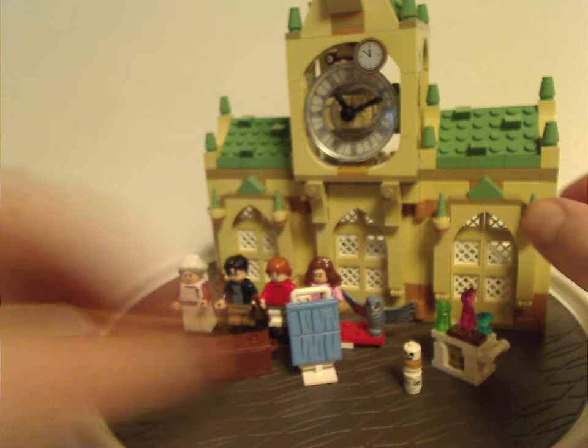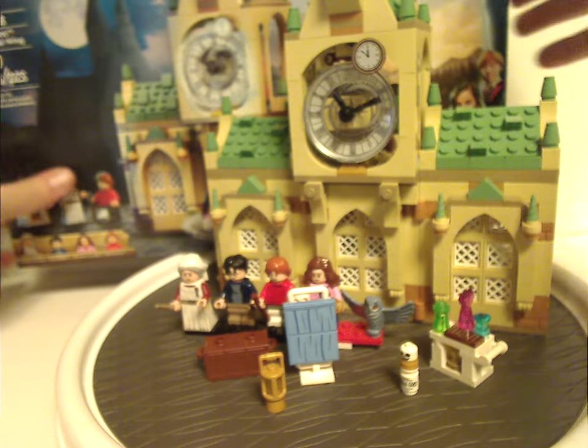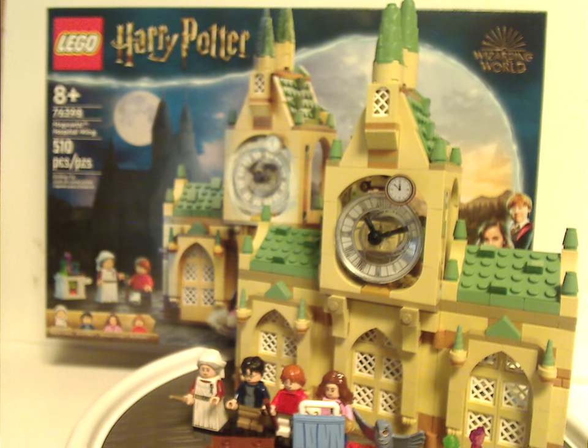Now for the final verdict. Overall, I think this is a quite good set for how it is. For the price point, I think it's done pretty well, even though it's kind of small for that. It's almost like Fluffy's Encounter last year, but at least does have a little bit more added to it, and of course the minifigures.